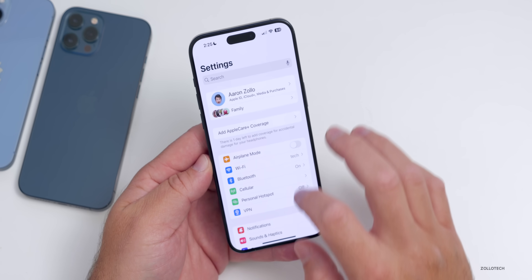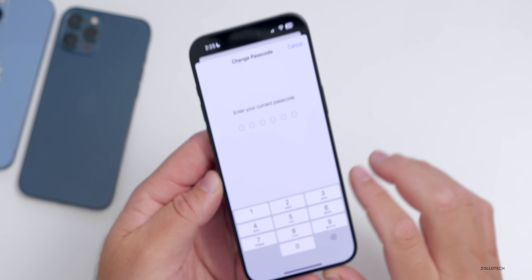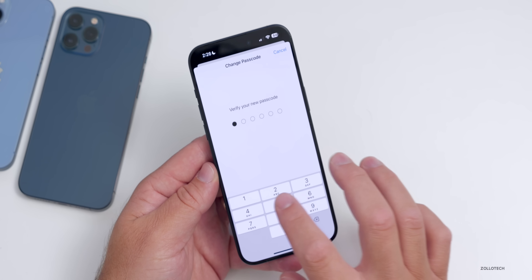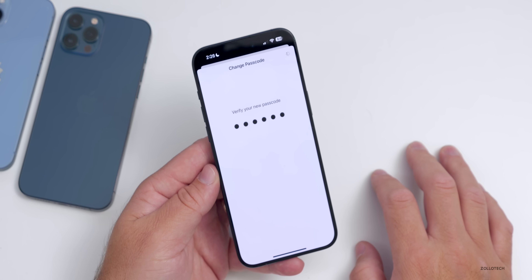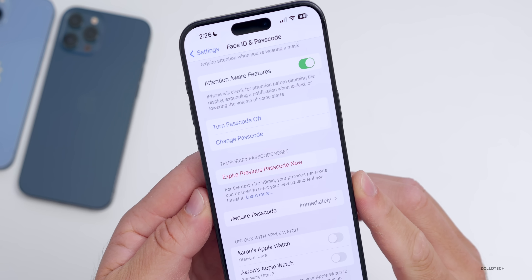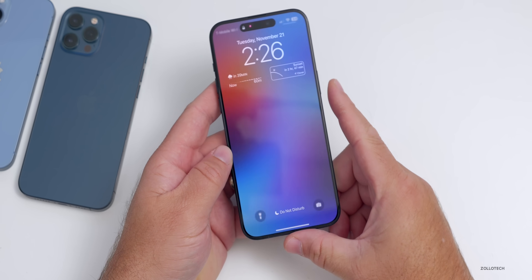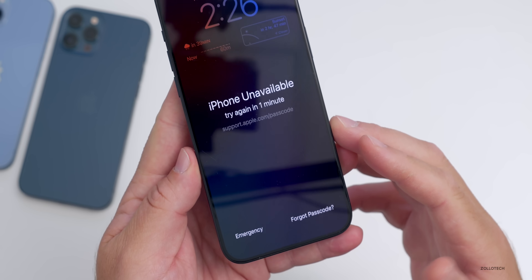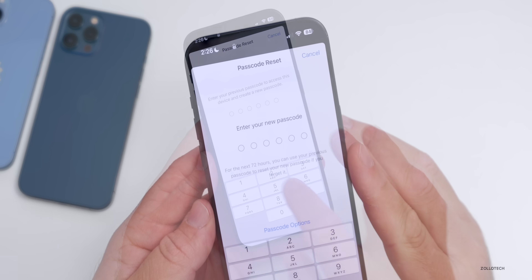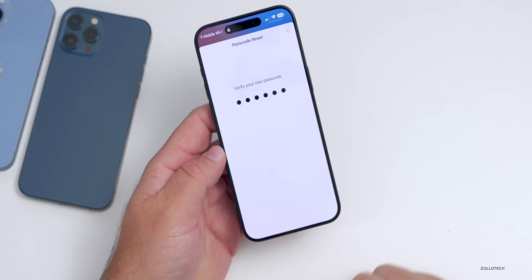Apple added a helpful passcode feature. Go to Settings, Face ID & Passcode, enter your current passcode, then change your passcode. Once it's changed, you'll have an option to temporarily use your previous passcode for up to 72 hours. If you lock the display and then your new passcode isn't working, tap 'Forgot Passcode,' then 'Enter Previous Passcode.' Enter it and it unlocks, then prompts you to set a new one.